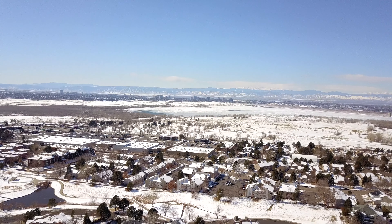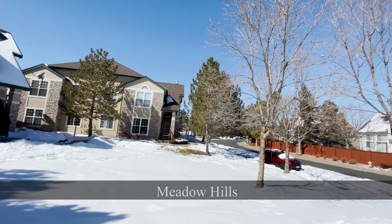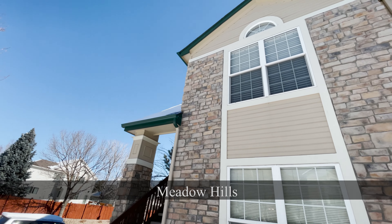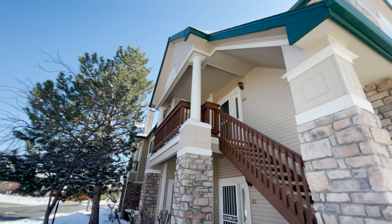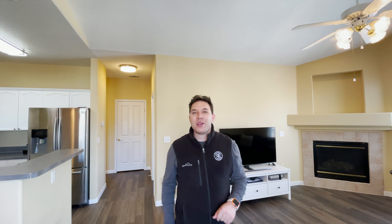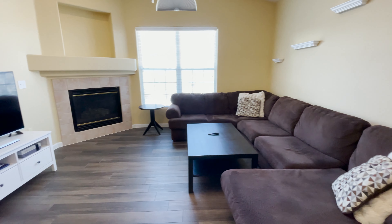Welcome to this condo for sale in popular Meadow Hills. Meadow Hills is conveniently located minutes from Cherry Creek State Park, many restaurants, and a few bars as well. Hi there, my name is Ryan Brookie with Coldwell Banker and the Brookie Real Estate Team, and today I'm going to show you through our new listing in Meadow Hills.